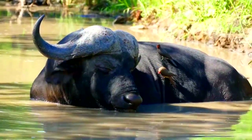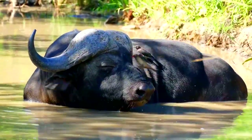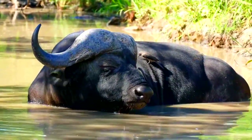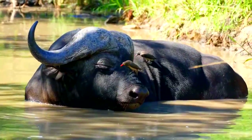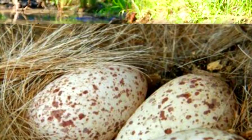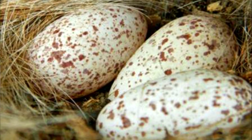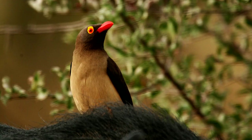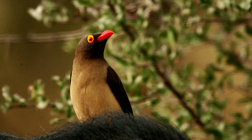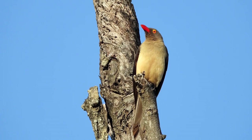Oxpeckers don't travel far from home — released individuals have been seen only a few miles away from release sites months later. They spend so much time on their hosts that they even mate there. Their eggs are laid in a nest, usually a tree hole lined with fur collected from host species. They lay two to five eggs, and the young develop adult plumage by eight months old, remaining with their parents to help raise the next year's brood.